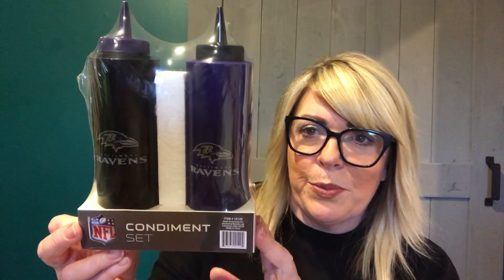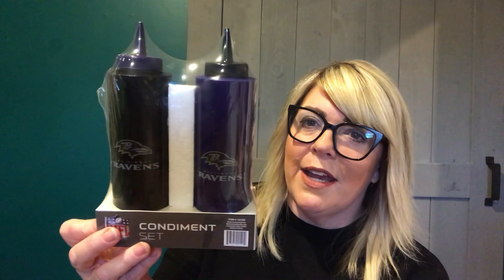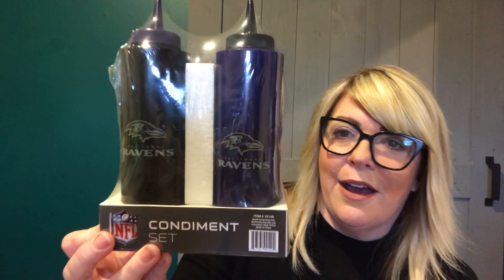This NFL brand condiment set — I may go back. We're not huge football fans in general, but I thought this was pretty awesome just to have. We've got one of those grills, like a hibachi type of thing. You can put your oil and your water in one of these, or just put your ketchup and mustard in for a cookout. So these are just Baltimore Ravens condiment containers. It is an NFL product, and I think that's kind of cool.